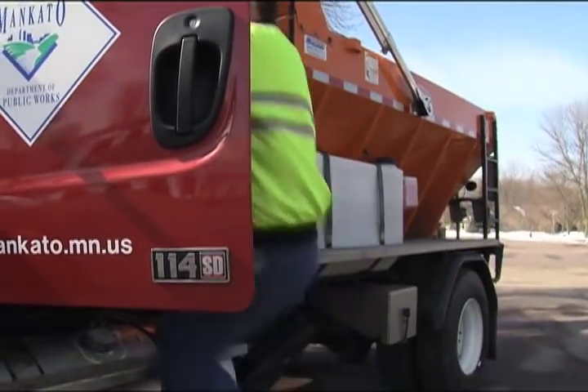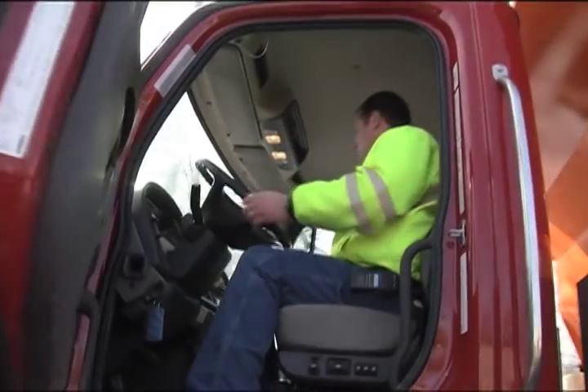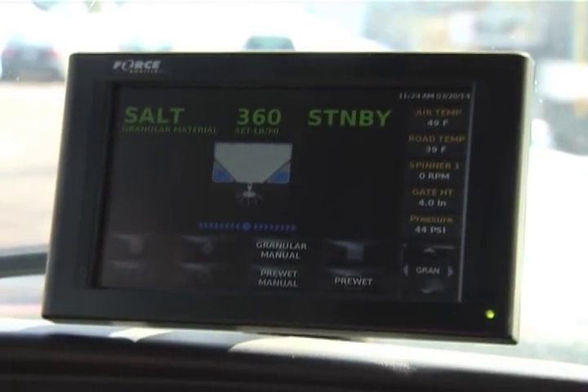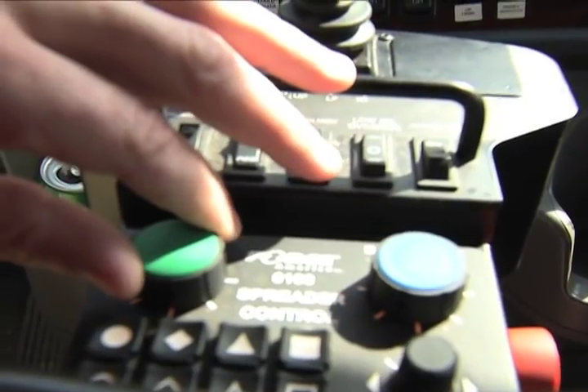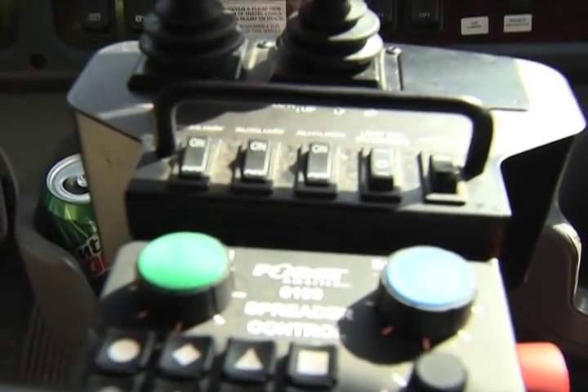Several of the trucks in the Mankato Snow Fleet have a unique salt monitoring system. This system reads pavement temperatures and sends a signal back to the salt spreader telling it how much salt should be placed on the street. The goal is to use the minimum amount of salt for the maximum results.